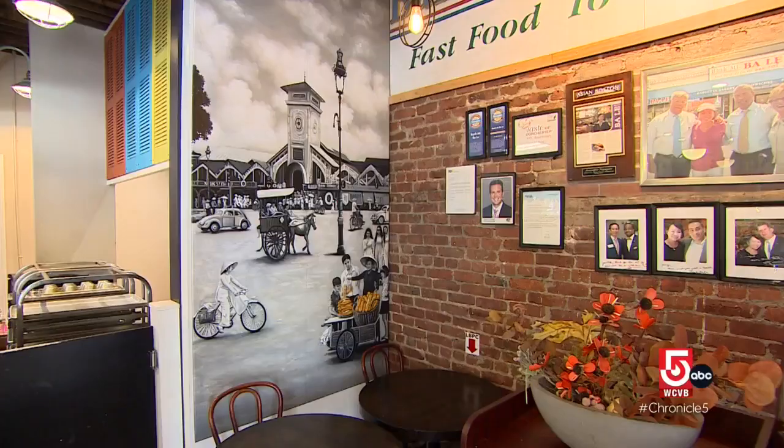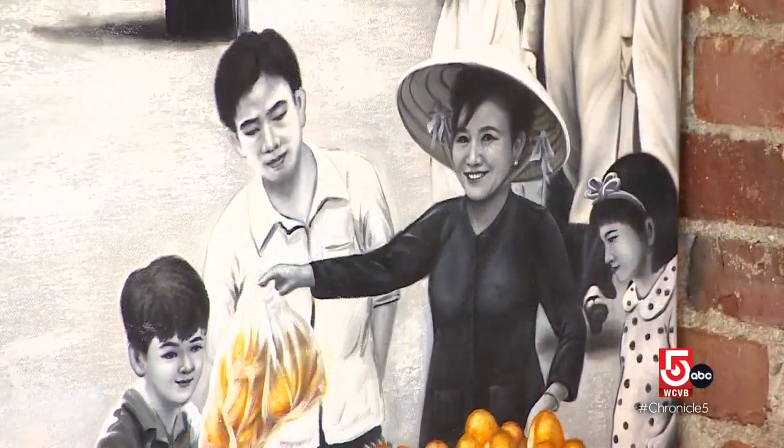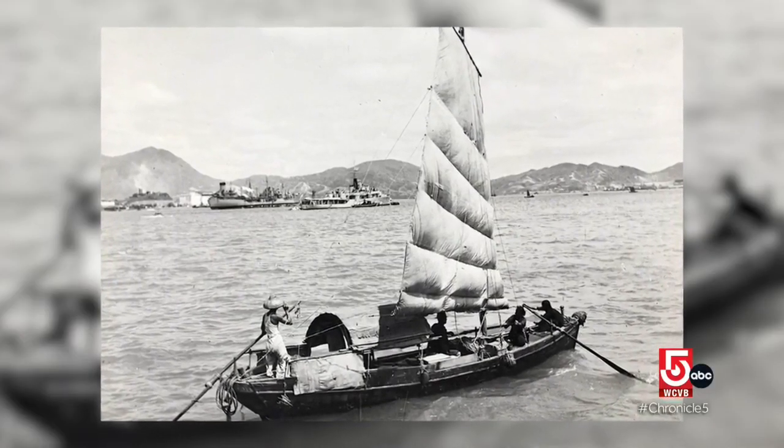In the corner of the shop, an interpretive painting depicts Wynn back in Vietnam selling bread to the community — a reminder of how far she's come. She says: I never thought I could have what I have today. I never forgot when I was on the boat. I never forgot the fishermen from Hong Kong. I would like to thank you for this country.